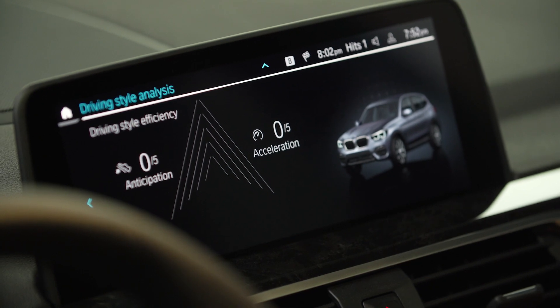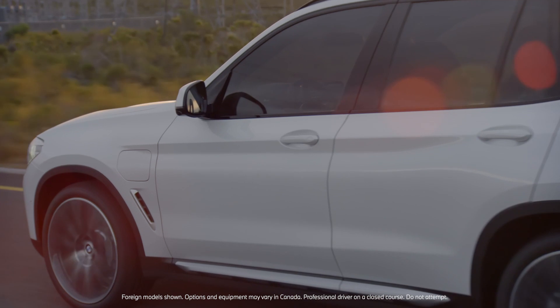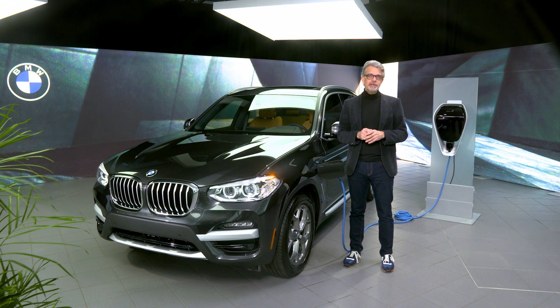And if you're up for the challenge, pay attention to the driving style analysis screen. This is where you can watch your score rise as you become a more efficient driver. As you can see, this incredible X3 30E is truly a PHEV for the BMW enthusiast.